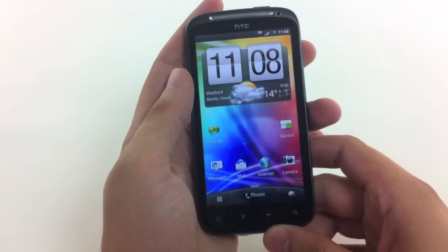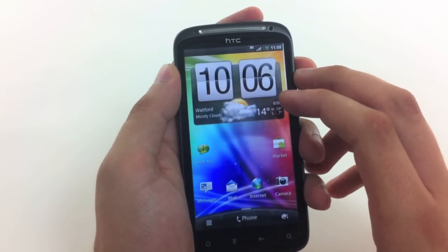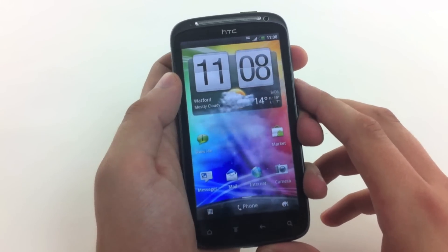We're fairly impressed with it. We really like the new HTC Sense menu that they've come up with and we think you guys will too. If you've got any questions, give us a shout in the comments below. Cheers.